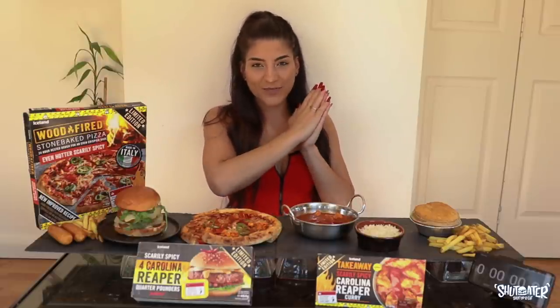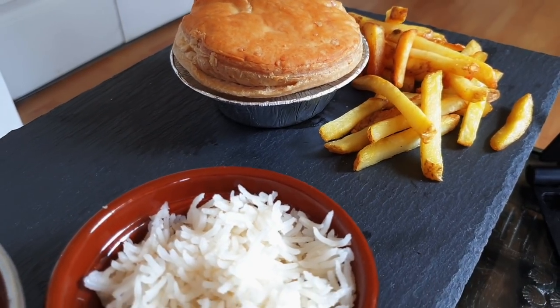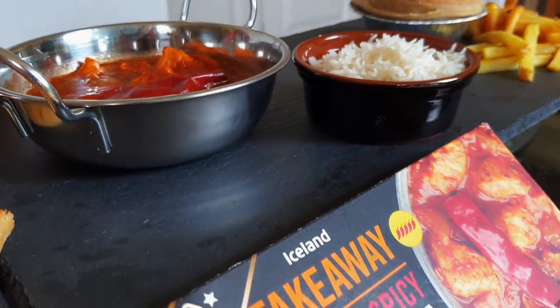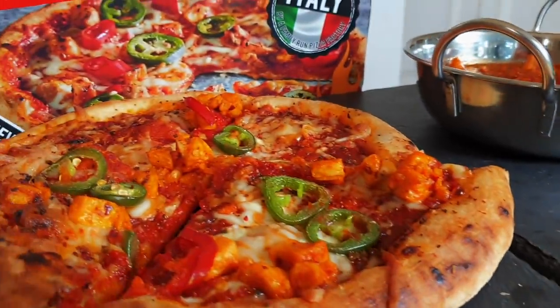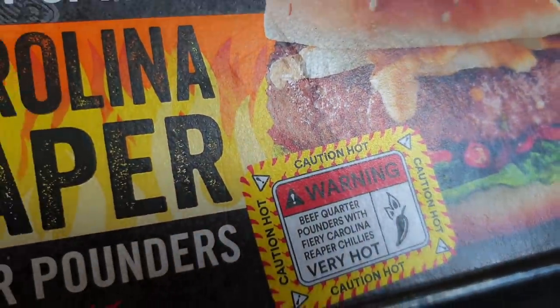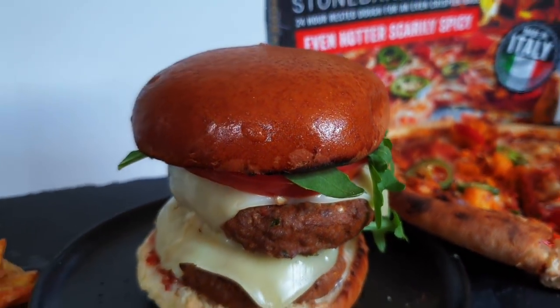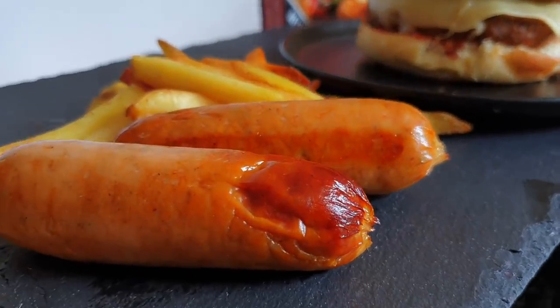Without further ado, let's run through what we have in front of us. We have the Carolina Reaper steak pie with a side of fries, the takeaway Carolina Reaper curry — this smells so so spicy — the stone baked scarily spicy pizza, the Carolina Reaper quarter pounder double burger, and the Iceland ghost chili sausages.